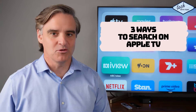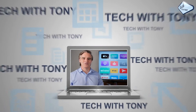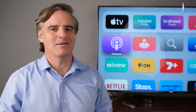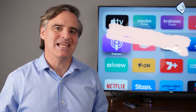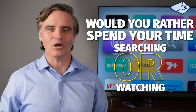Three ways to make searching for movies and TV series on Apple TV so much easier. There are so many movies on Apple TV as well as TV series to binge, but there are many apps you can watch them on and they all have huge libraries. Would you rather spend your time searching or watching?